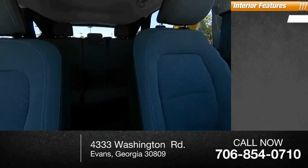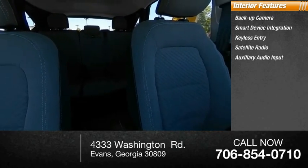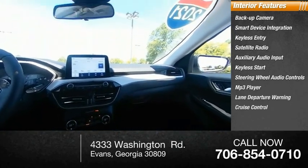Inside you'll find a backup camera, smart device integration, keyless entry, satellite radio, auxiliary audio input, keyless start, steering wheel audio controls, MP3 player, lane departure warning, and cruise control.